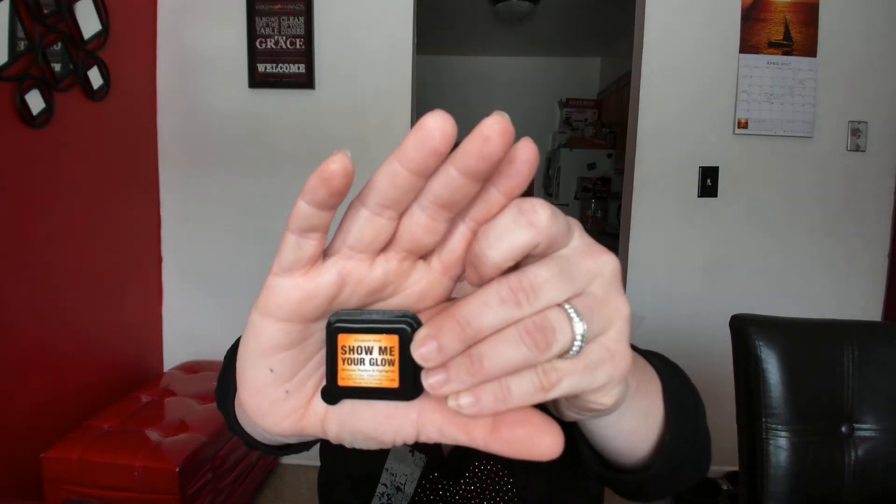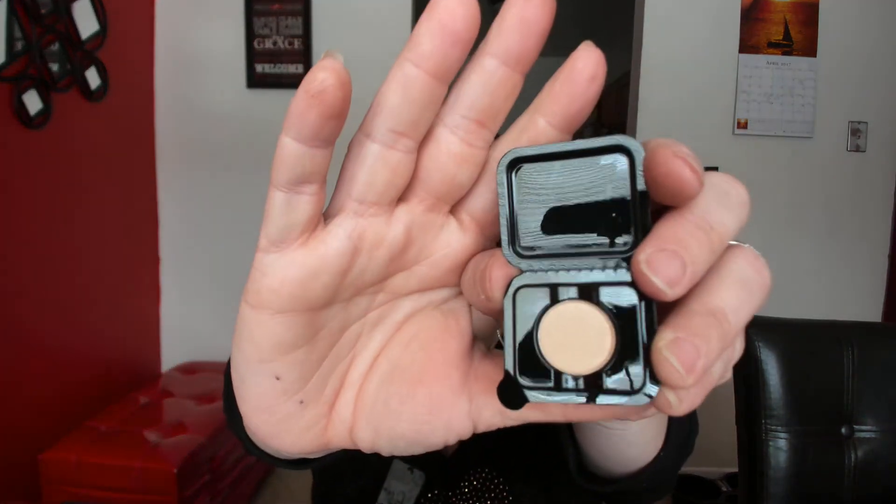There's one more thing — it says 'Show Me Your Glow' from Elizabeth Mott. Last month I got a makeup brush from her. This thing is so small! It must be a highlighter. Look at this — you can actually pop it out, which is great. It's actually pretty. I might use this as a shimmer shade. It's very light — I might have to wet it to get the full effect.